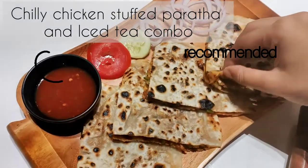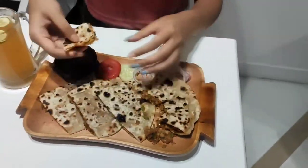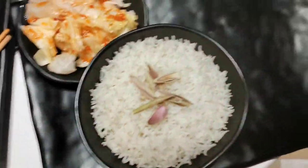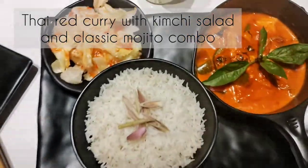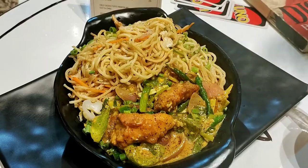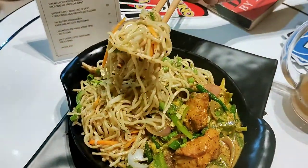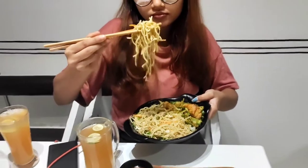Chili chicken stuffed paratha and iced tea combo. Thai red curry with kimchi salad and classic mojito combo. Chili mustard fish with haka noodles and iced tea combo.